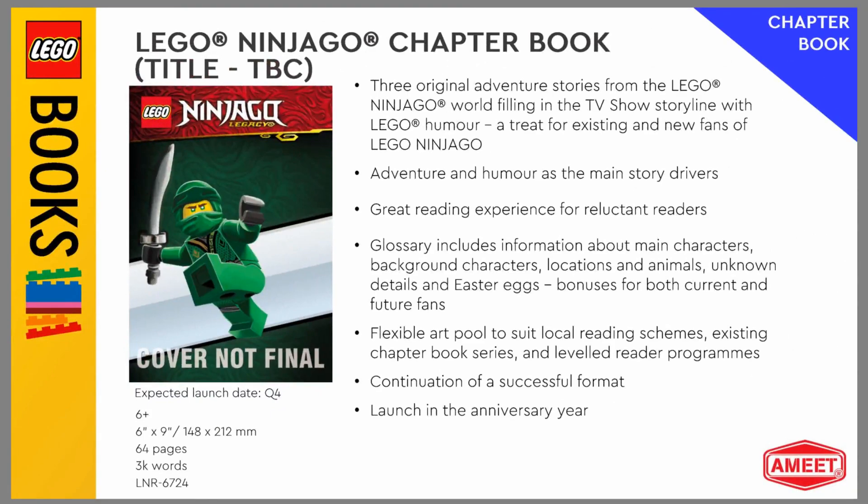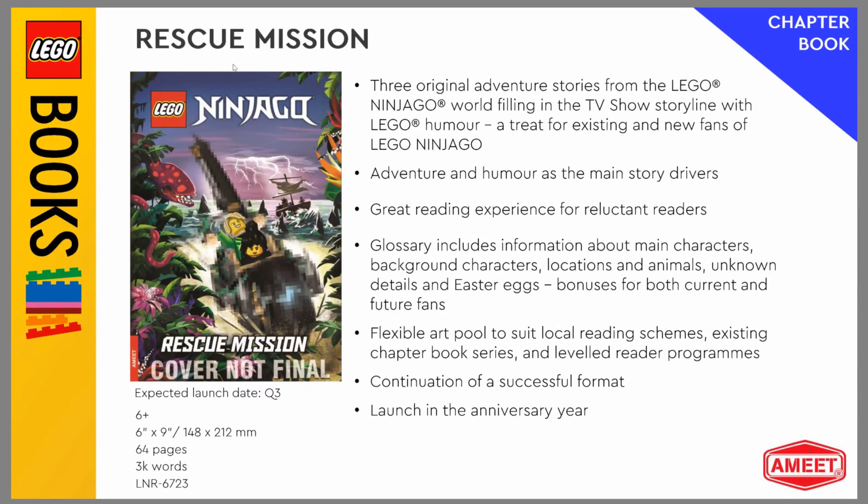There's a Ninjago chapter book, though this one has barely any info. This one is a very interesting little addition, because if you see, that looks like the 2021 LEGO Ninjago sets — that whole island thing. They even blurred out that set, which I understand.